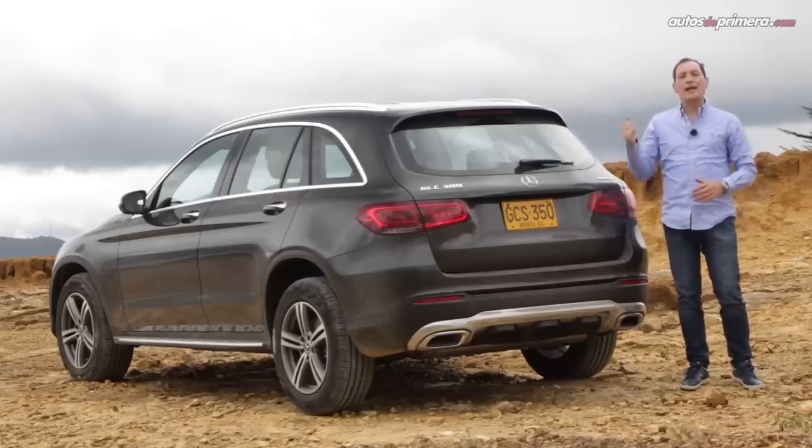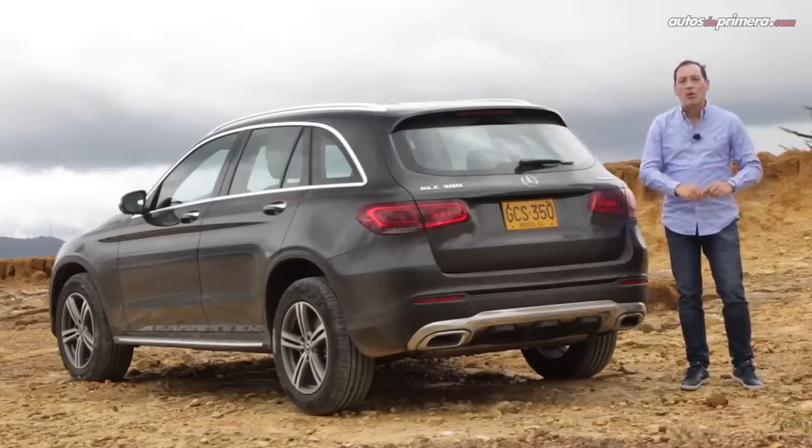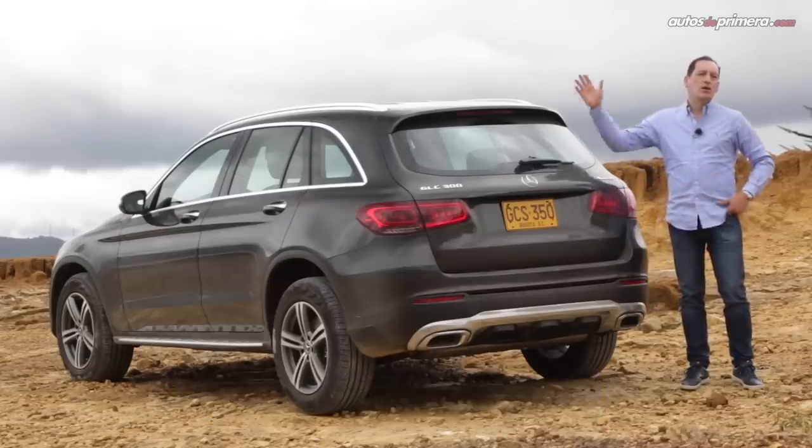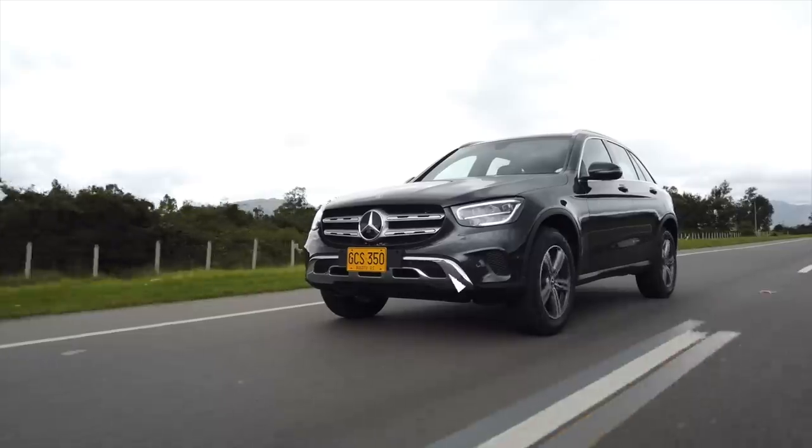Si les gustó este video, no olviden darle like, compartirlo y hacer alguna pregunta o comentario. Además, suscríbanse a nuestro canal de YouTube para seguir viendo videos como este. ¡Nos vemos en un próximo video!